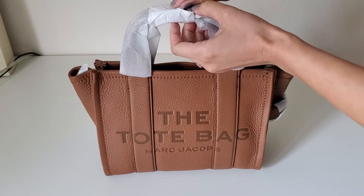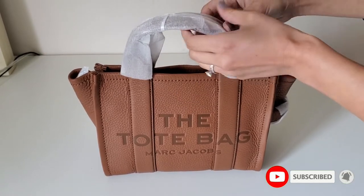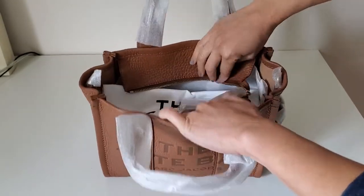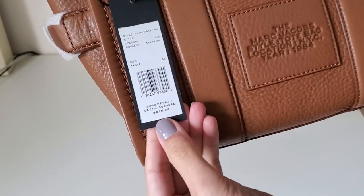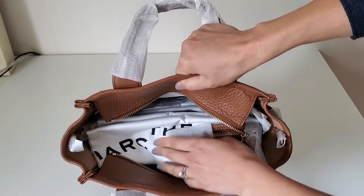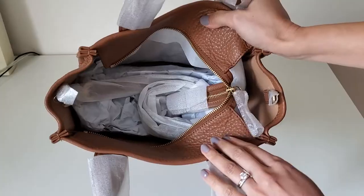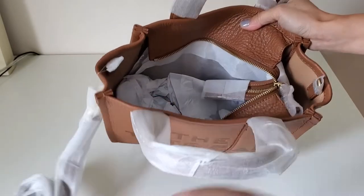As I was saying, I was looking for a brown bag and I saw this one and I was very drawn to the style. The color is called Argan Oil and it retails for $375. Inside, there is a Marc Jacobs dust bag and it's stuffed with things, and there's a strap which is wrapped.